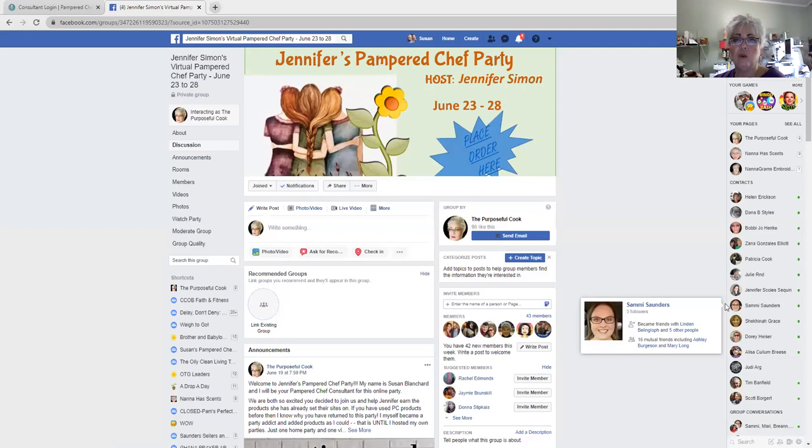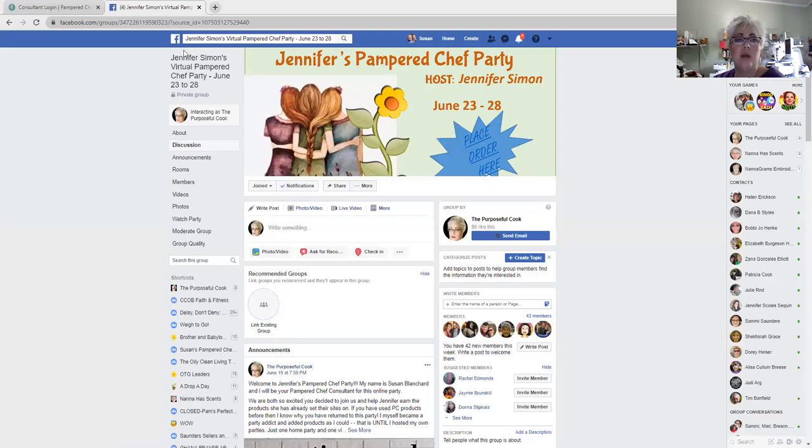I want to walk you around your party page. Number one, you'll find the name of your party up at the top left. I may change that information there to like the day before saying 'one more day to shop' and then 'today's the last day to shop.' It'll give you a little bit of information and it will place it within your post as well.